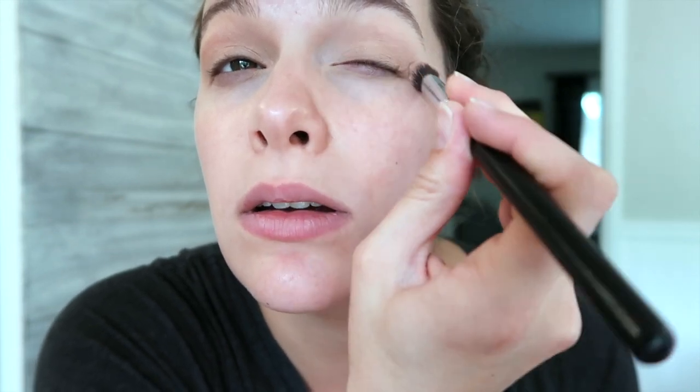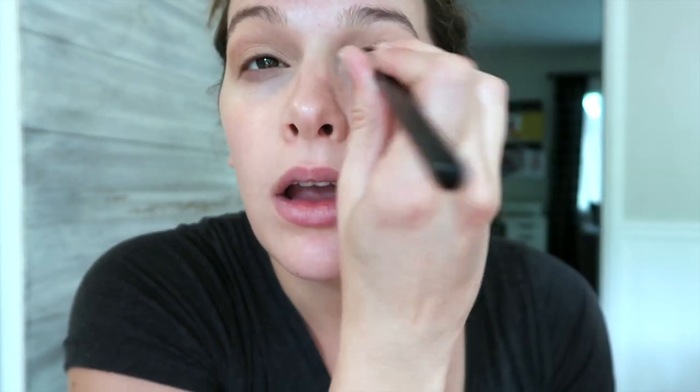My go-to eyeshadow look whenever I go somewhere professional is a mauvey, maroon-ish, burgundy for my eyes. Because my eyes are brown, I just love that. But that's a color I feel like you can really mess up if you don't know how to apply it right. I've tried to do it myself and I'm not good at it, so I'm not doing that today.